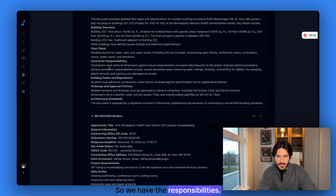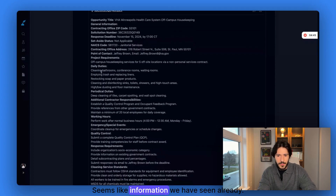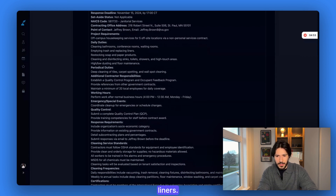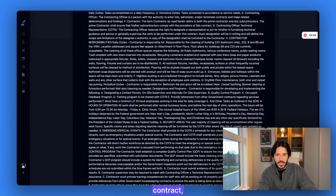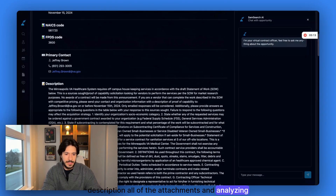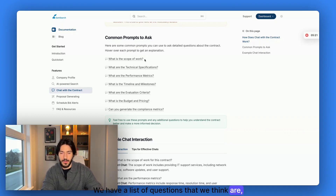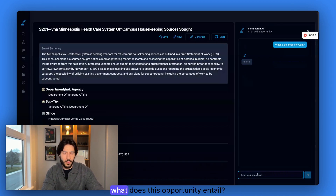We have the responsibilities — verify all dimensions against actual measurements or discrepancies to the project engineer. This second attachment has more information about the opportunity. It seems like we have to clean bathrooms, conference rooms, waiting rooms, empty trash, replace mirrors, and restock soap and paper products. So it seems like a regular cleaning contract, but we want more information. We come here and click on chat. This is now getting all the information about this opportunity from the description and all attachments and analyzing them — now we can ask questions. The first question is: what is the scope of work?